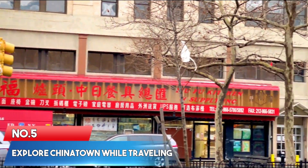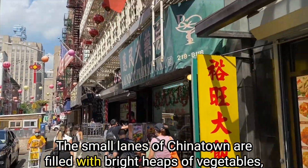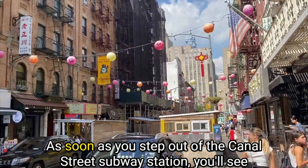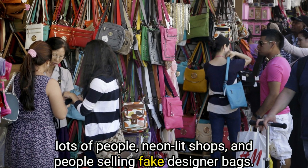Number 5: Explore Chinatown while travelling. An integral part of what makes Lower Manhattan so exciting and memorable is Chinatown. The small lanes of Chinatown are filled with bright heaps of vegetables, delicious ducks hanging in windows, and restaurants both old and new. As soon as you step out of the Canal Street subway station, you'll see lots of people, neon-lit shops, and people selling fake designer bags.